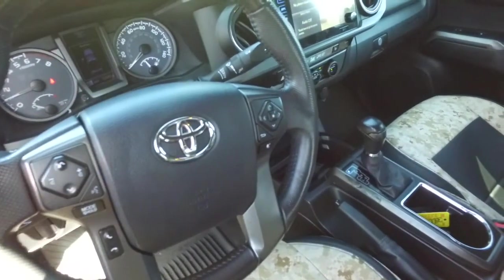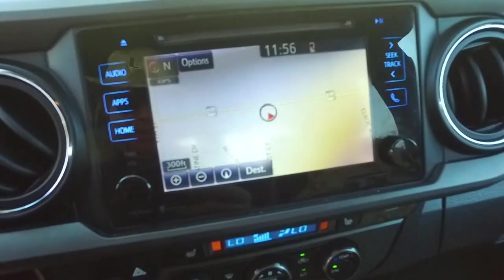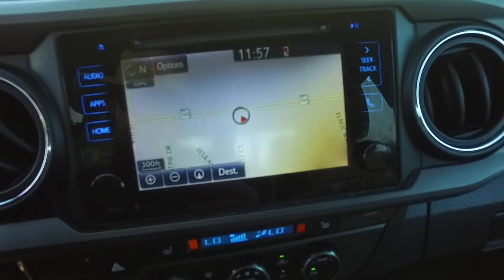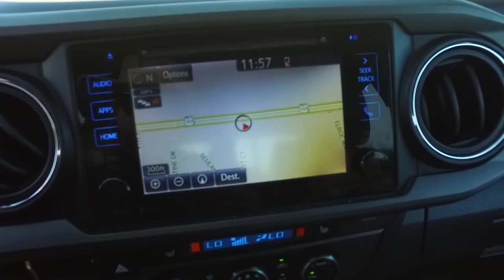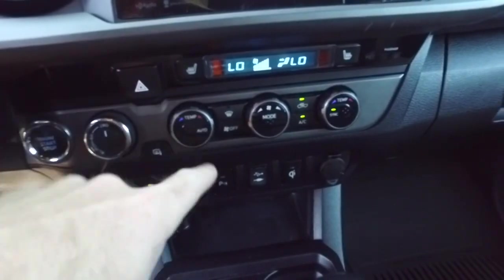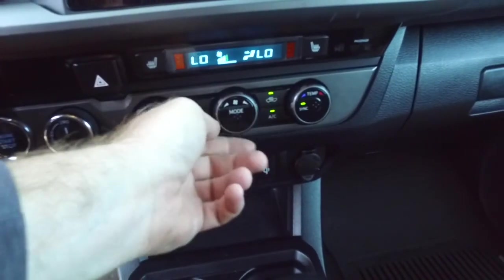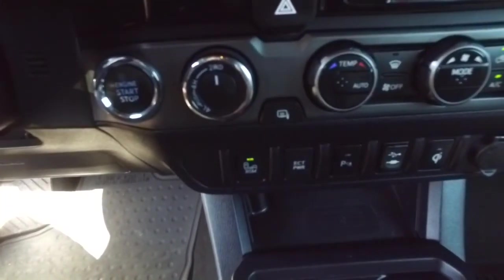Multifunctional steering wheel with cruise control. Let's check out your state-of-the-art navigation, CD, MP3, Bluetooth, satellite ready touchscreen system with phone and app center technology, Android Auto, Apple CarPlay. Heated driver and passenger seats. You've got super cold dual climate control — we're going to turn that down before we get frostbit. Push to start ignition, switch to four-wheel drive on the fly.